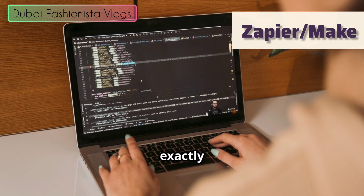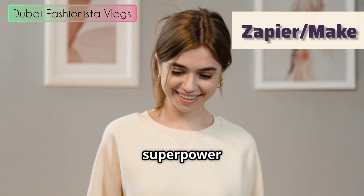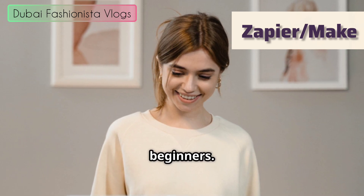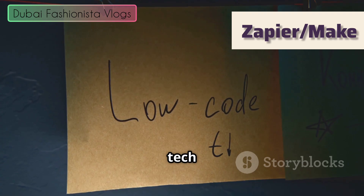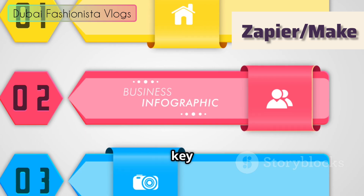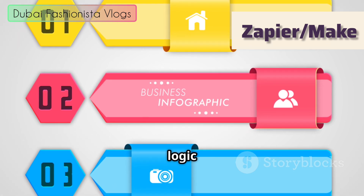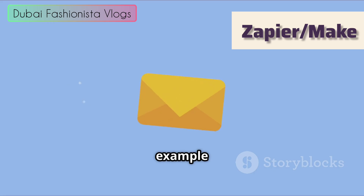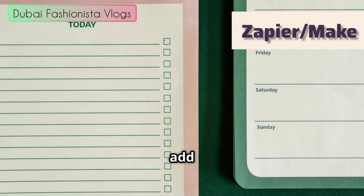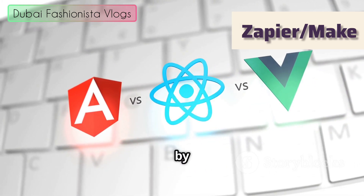So what exactly can Zapier do? Let's unpack its feature set. Zapier's number one superpower is its simplicity. The user interface is designed for absolute beginners — you don't need to understand APIs, webhooks, or any of that tech jargon. The step-by-step editor holds your hand through the entire process. Another key feature is something Zapier calls paths, which lets you add conditional logic to Zaps. It's like a fork in the road: if a new email contains the word 'urgent,' then send a text message; otherwise, add it to your to-do list.